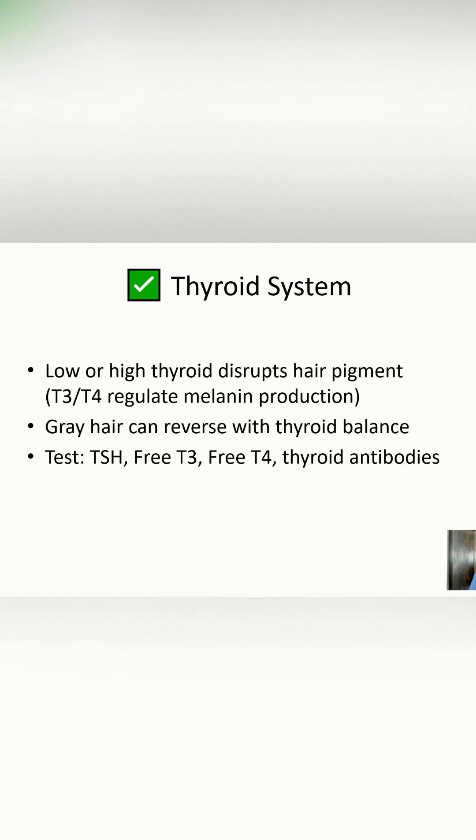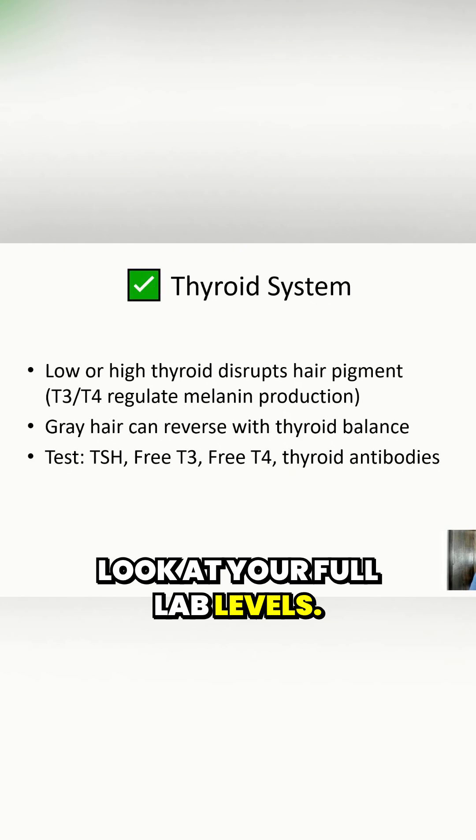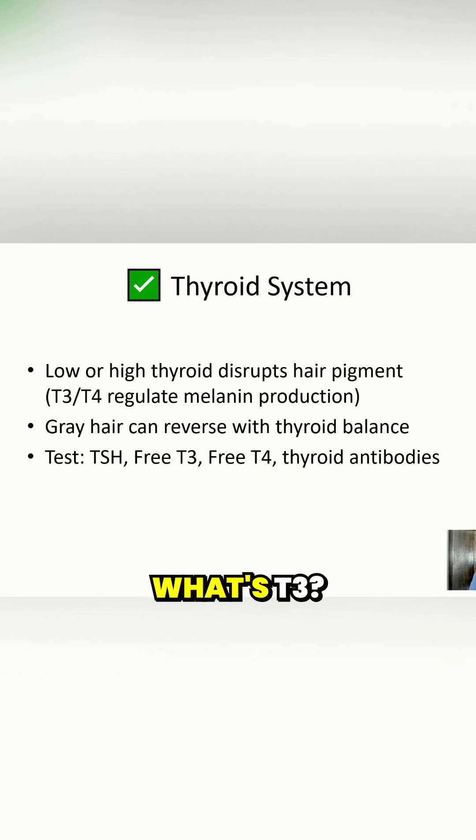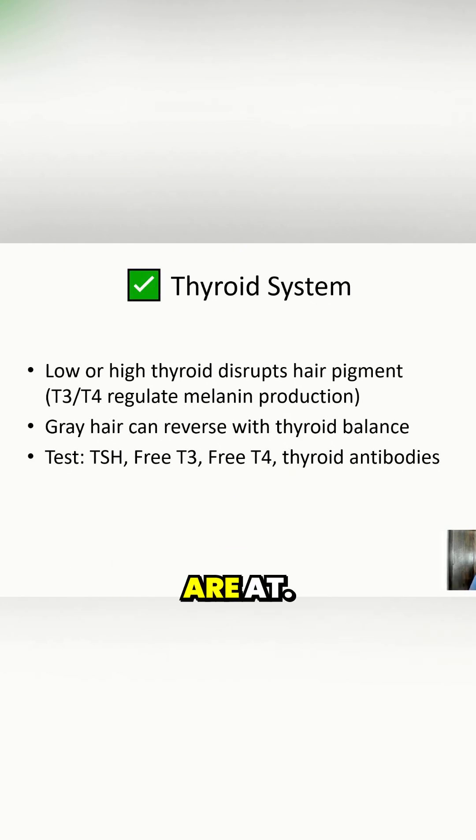It's very important that when you look at the thyroid, you look at your full lab levels — what's TSH, what's T4, what's T3, what do your antibodies look like? We want to be able to look at all of those levels to see where things are at.